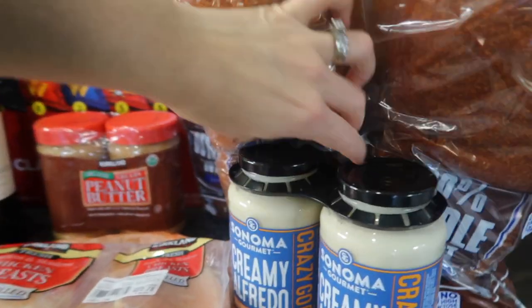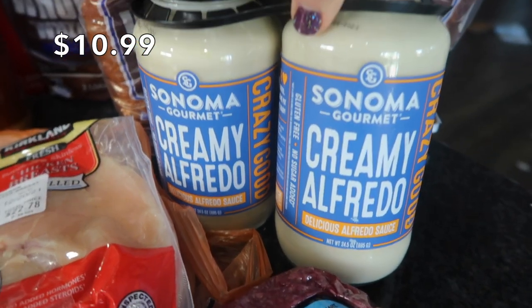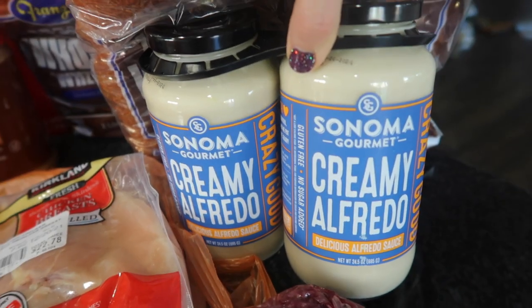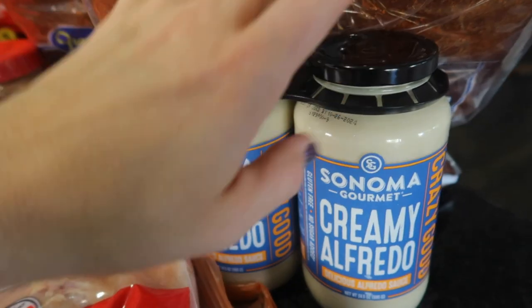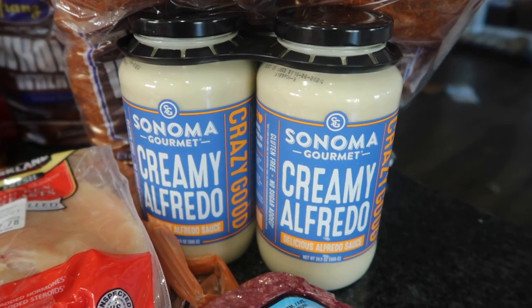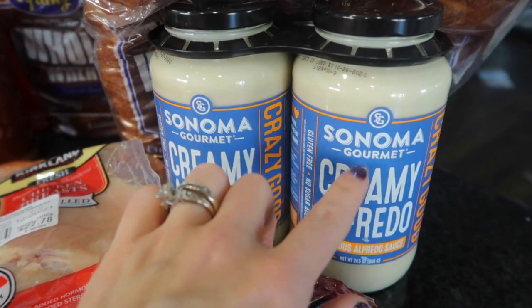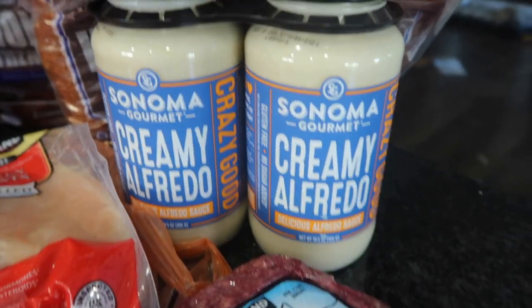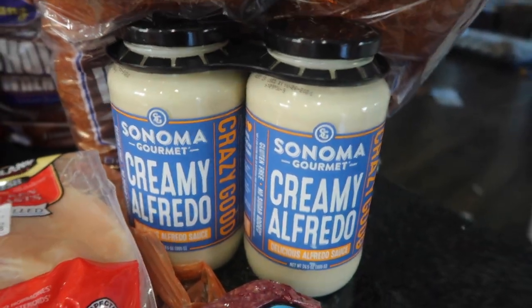The last thing I got is the Sonoma Gourmet Creamy Alfredo. Normally I like to make my own Alfredo, and I thought this Alfredo sauce would be great over it, so I'm going to try it. This might be too much Alfredo sauce for our meal tonight, so I think I'm going to use whatever I can for dinner tonight and then freeze the rest for, like, a white pizza. You can just freeze this and then defrost wonderfully.